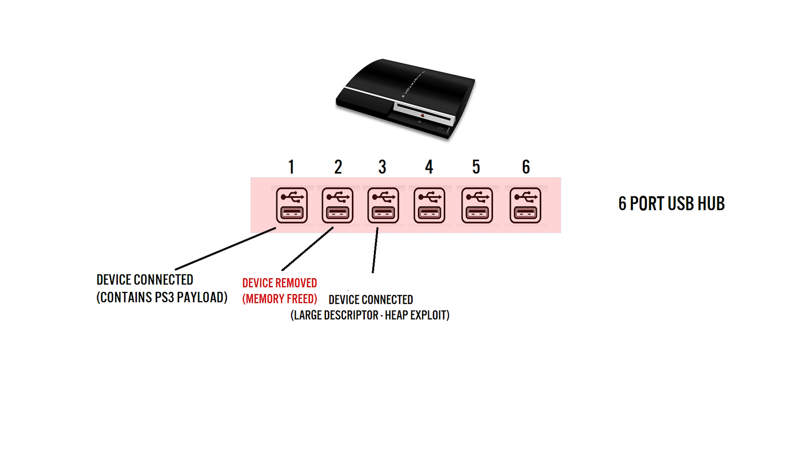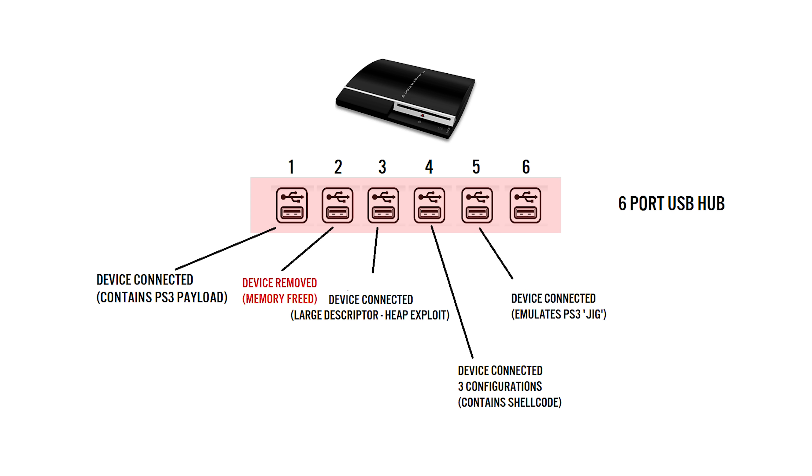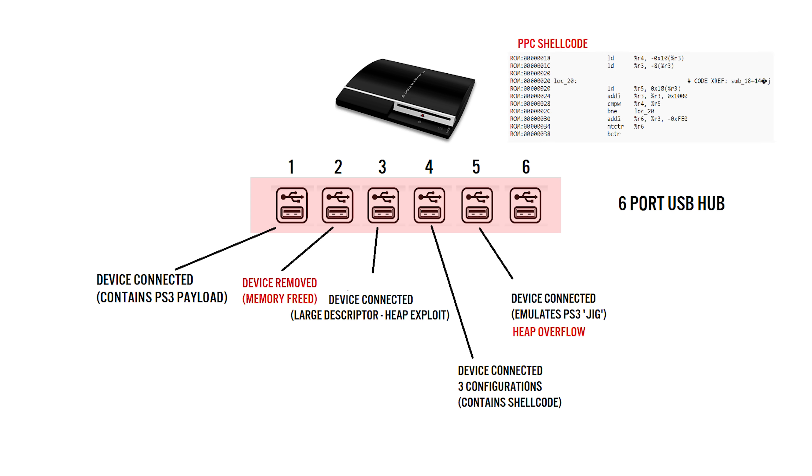This is important because the memory that was used to allocate the descriptors for port 2 is freed. Now, a device is connected to fake port 4 with three configuration descriptors, the third containing PowerPC shellcode with an extra 14 bytes. After this is complete, a device is plugged into port 5, which contains the exact same product and vendor IDs as the official Sony jig. The PS3 allocates memory for the challenge response to authenticate that this is a real jig. This is where a heap overflow exploit occurs — the 64 bytes of memory allocation points to the next free memory space, which was overwritten earlier. This means the shellcode is sent to the PS3 and starts executing when the PS3 detects removal of a device.